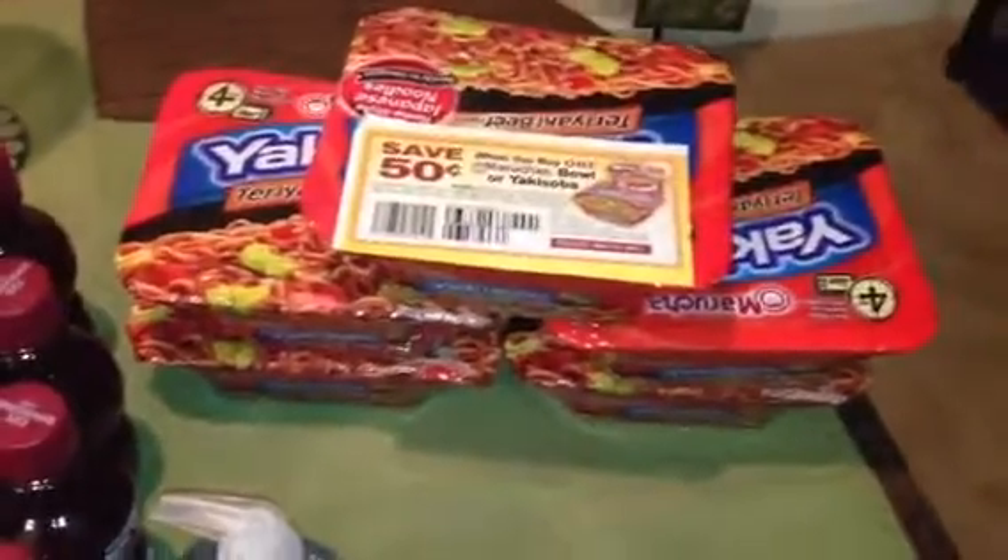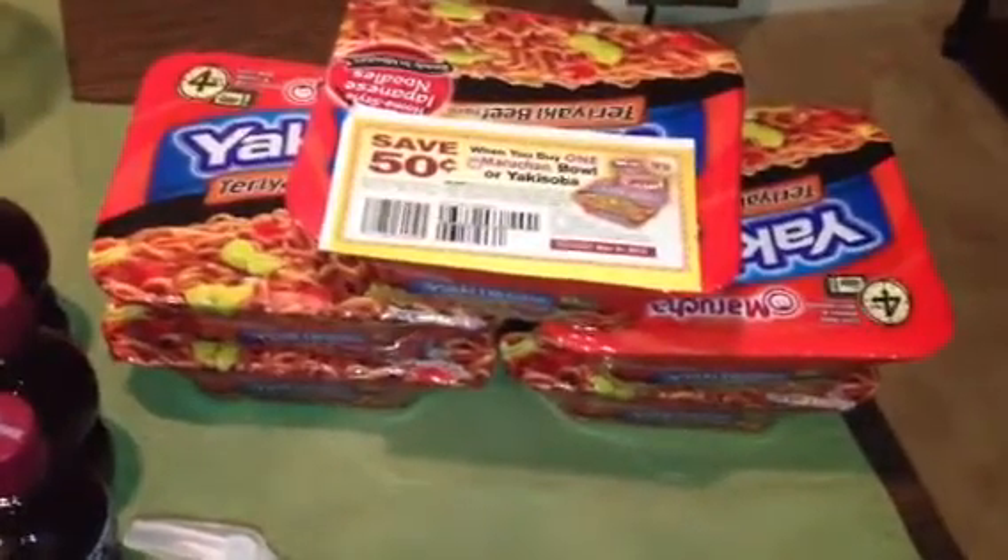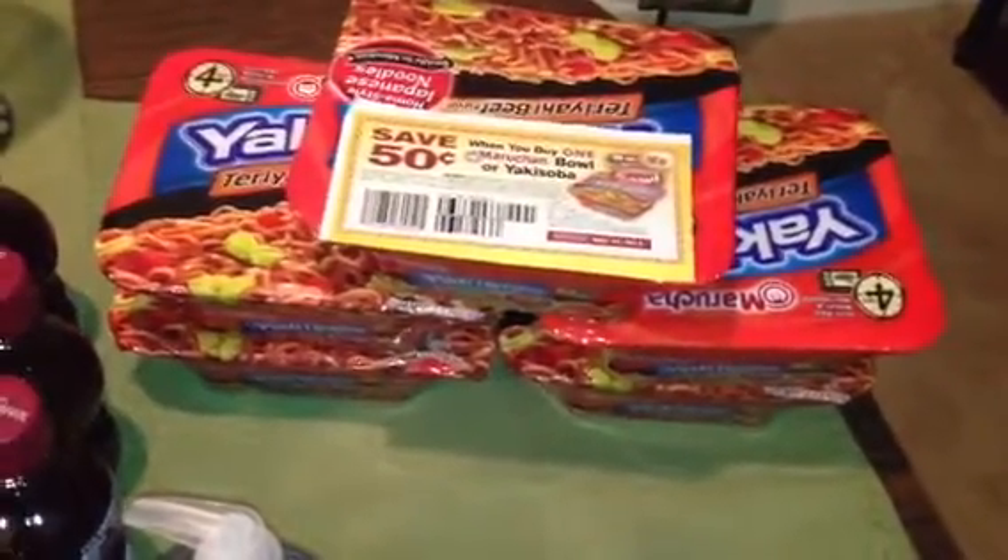The Yakisoba — these were on sale $10 for $10 as well. We have a 50 cent off coupon that will double to $1 and make those free.